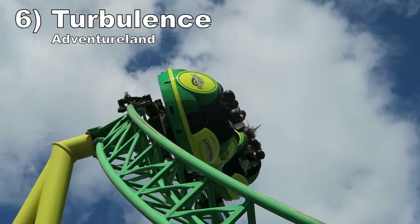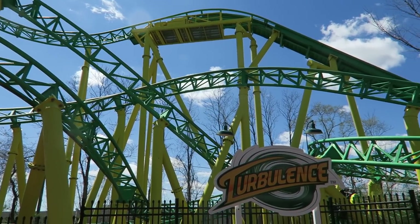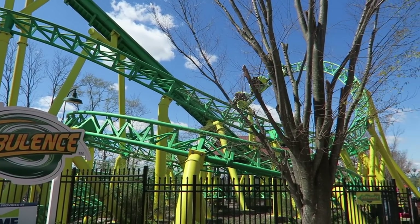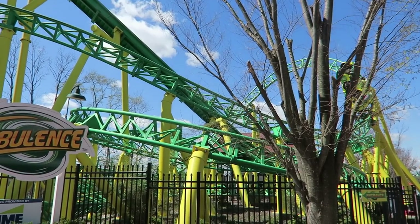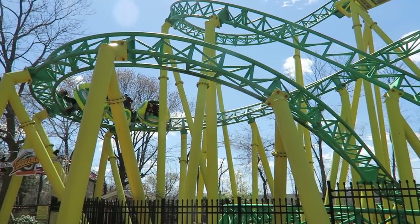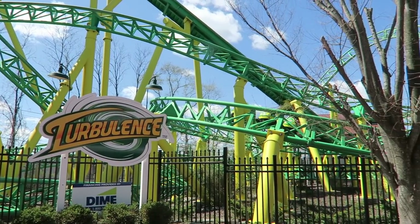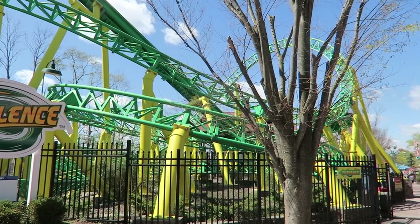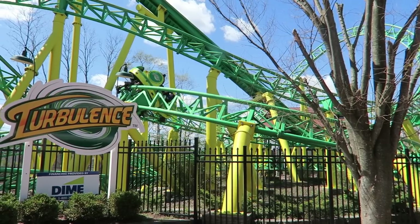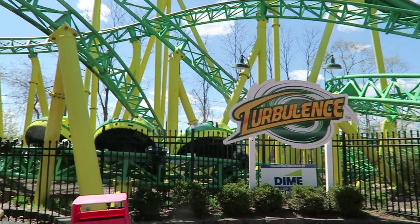Number 6: Turbulence at Adventureland. This mock spinning coaster is super compact but it has an edge to it. The ride gets stronger as it goes — by the midpoint, there's a good chance you'll be spinning like a top. The turns also get snappier as they go, and the ride culminates in a really forceful downward helix that will ruin your sense of direction. The coaster is short, but no two rides are the same and it's super smooth.